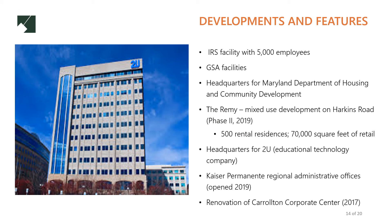Many new developments and features have come to New Carrollton in recent years. They include government facilities for federal agencies like the IRS and GSA and the State Department of Housing and Community Development, offices for corporations like 2U and Kaiser Permanente, and new mixed-use development.